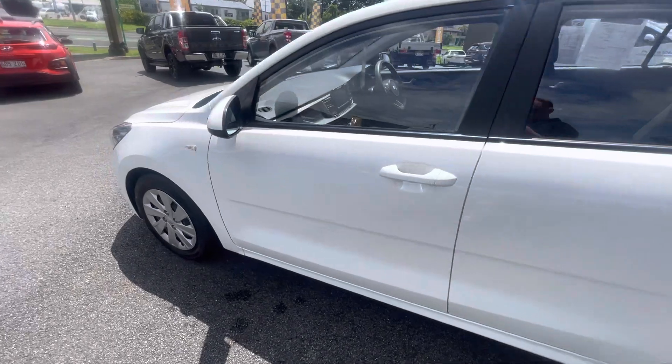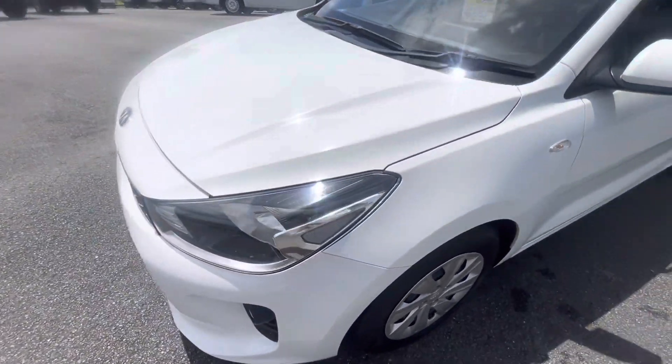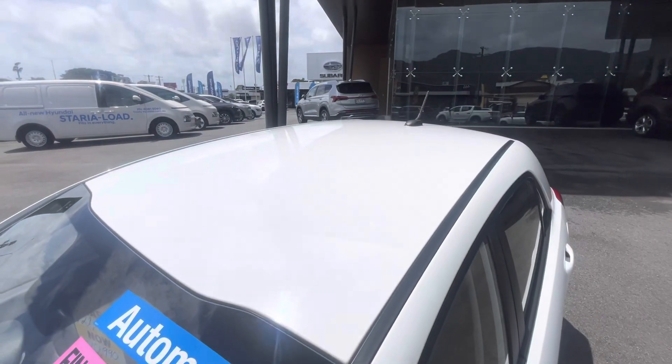Down the passenger side now, just highlighting that for you. Taking you up onto the roof in a moment — but again, no issues, no damage, just in as-new condition.